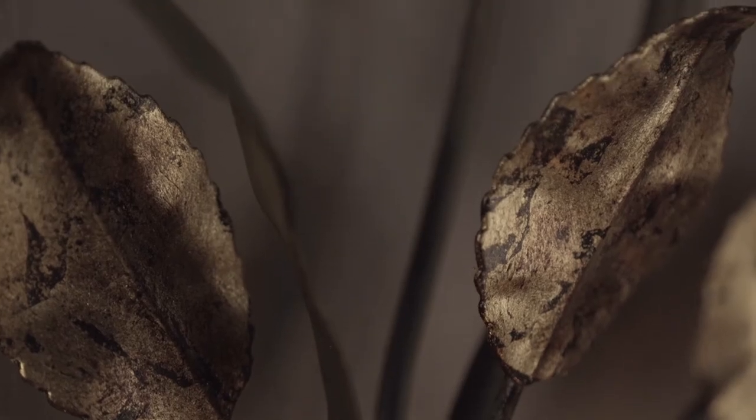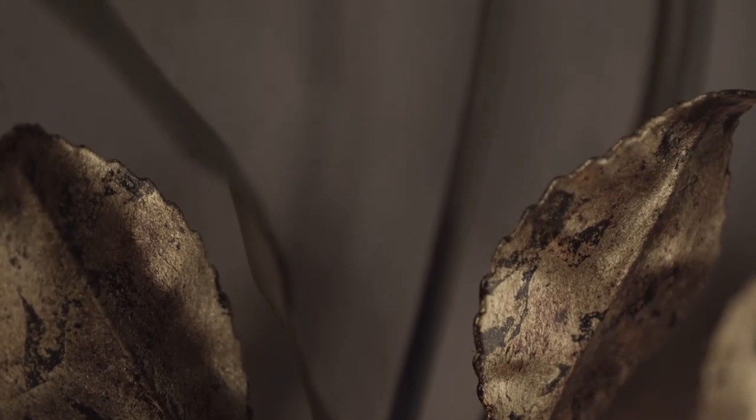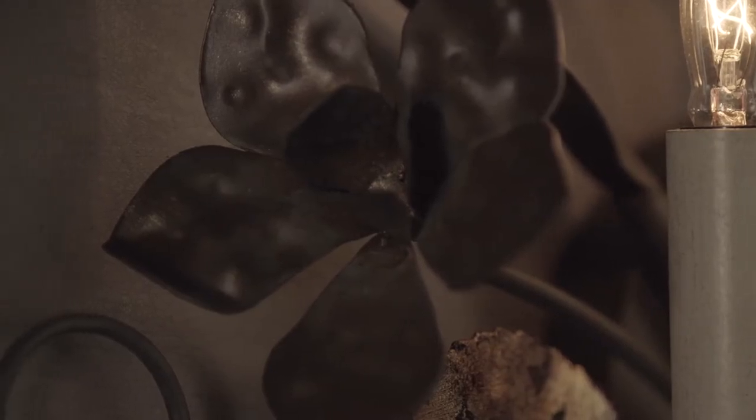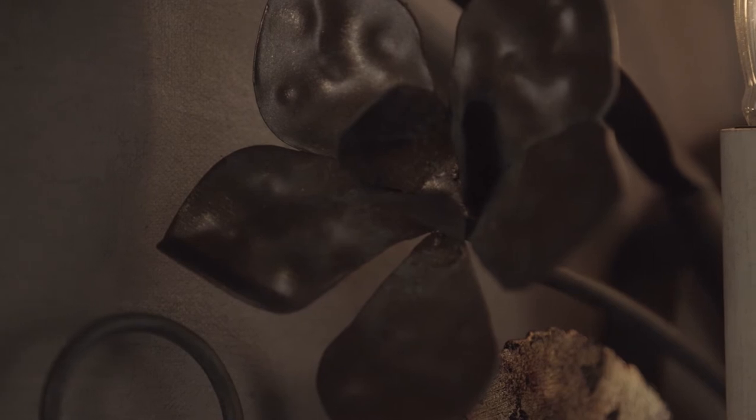Whether you're looking to give soft light to an entertaining space or add style to a powder bathroom, their sconces are engineered to deliver general, task, or accent lighting.